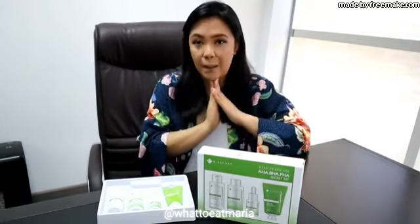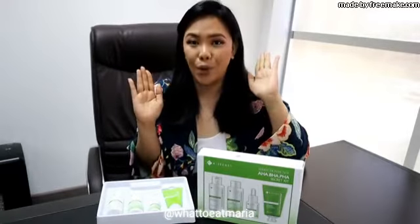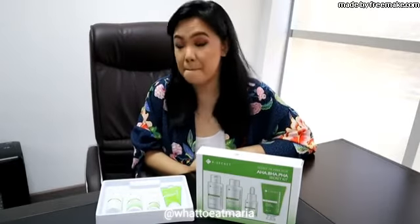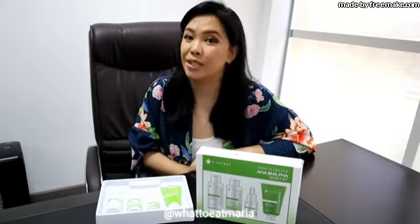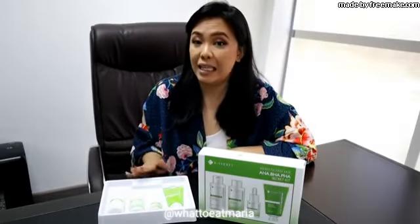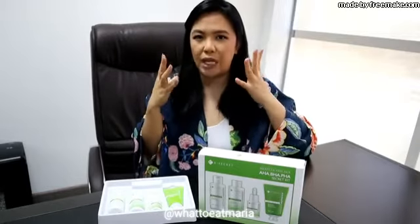The cleanser makes you feel so clean and beautiful after using it — light and with unclogged pores. The second product is the AHA BHA PHA Secret Toner, which contains T3 oil that tightens your skin.